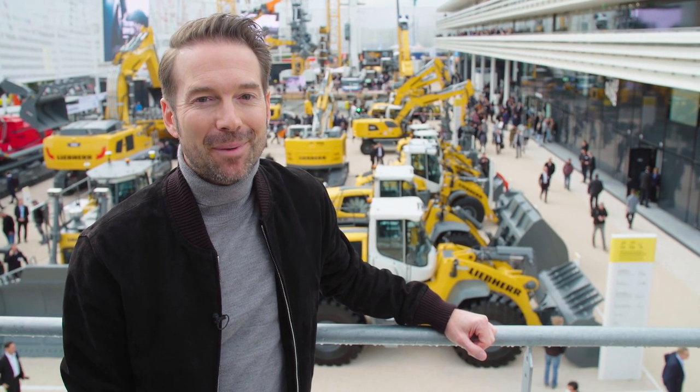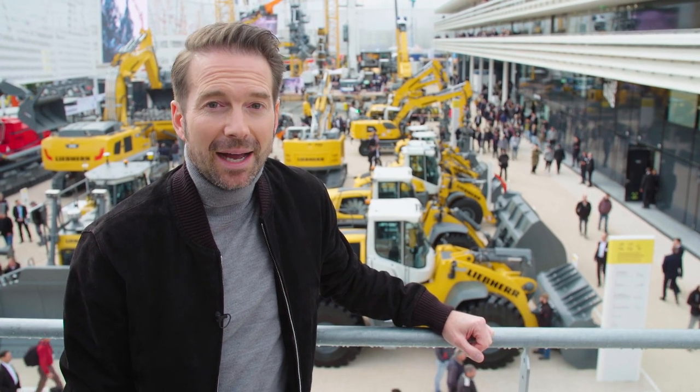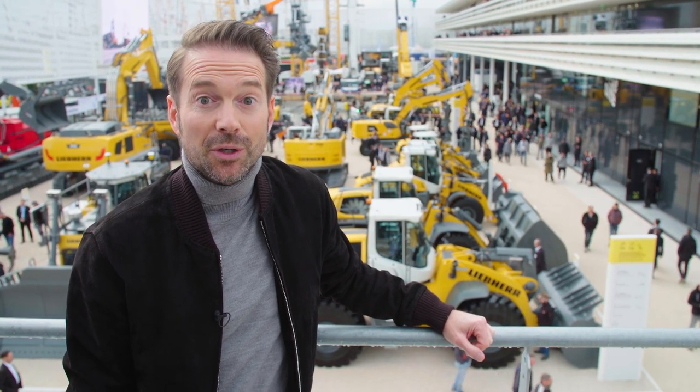Hi everyone and welcome to Day 4 of the Liebherr Bauma Video Magazine. Good to have you with us. You'll have noticed over the last few days there's so much to see here, so many attractions and so many highlights. And naturally, we'll be showing you a few more of those today, as always on your site.